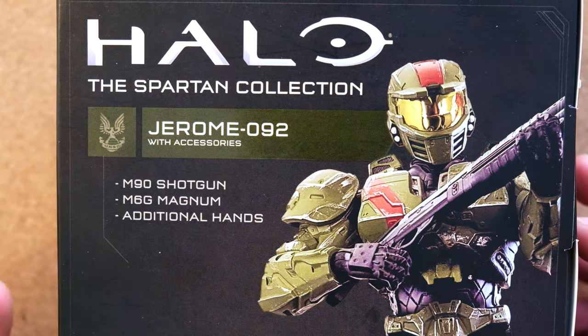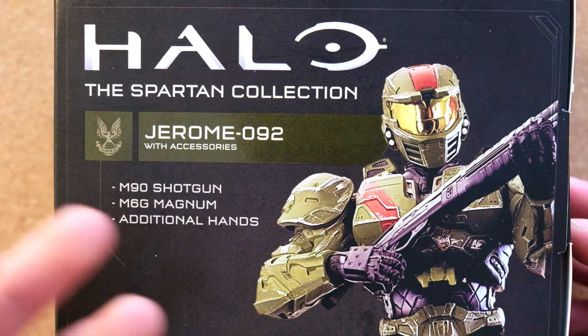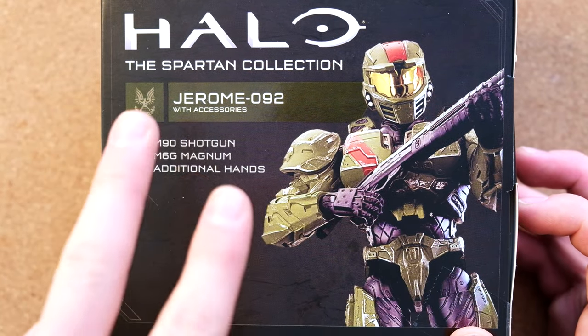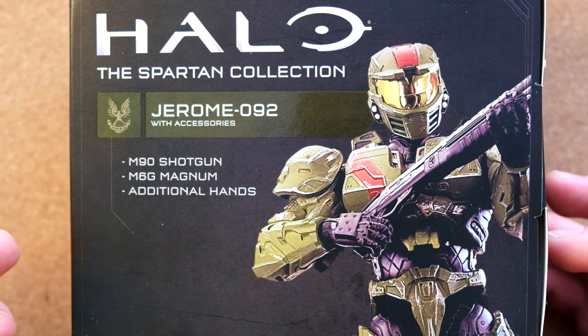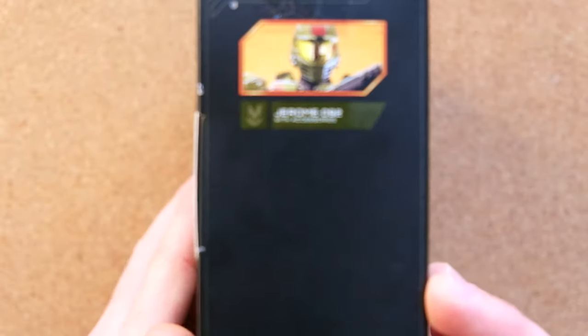People ask me, Simon, how do you get so lucky when you show off all these products? Well, you don't see how many times I don't find a product when I go to Target. I've only ever found two Spartan Collection figures — Jerome and June. They're the only ones that are worth anything. The others I've just seen are Master Chiefs and Mark VBs.